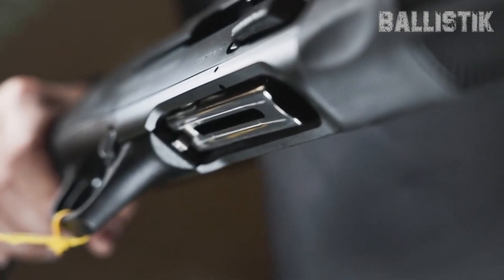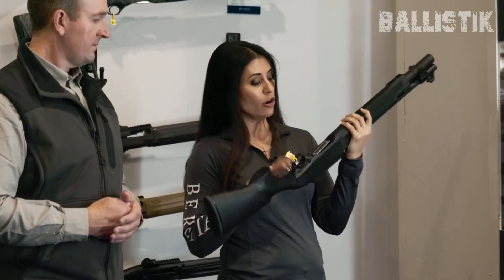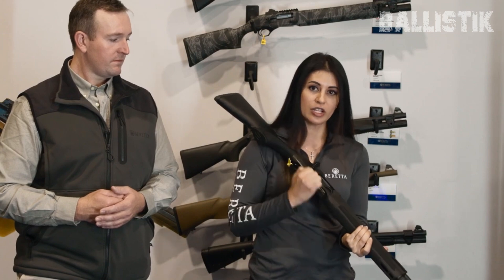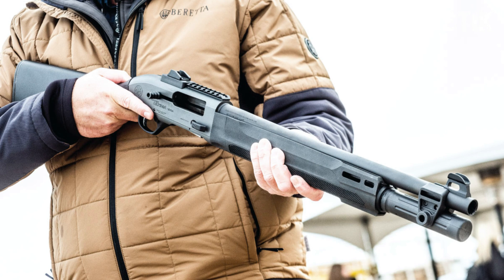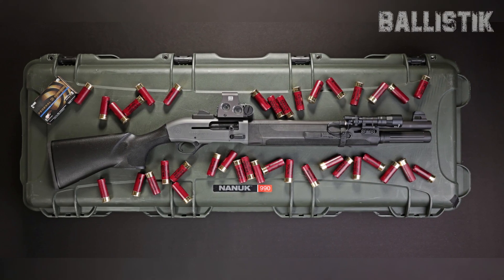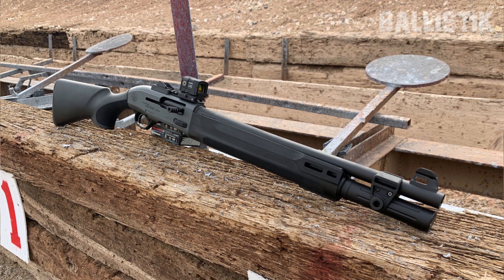The A300 Ultimate Patrol is all about user-friendly features. We're talking enlarged controls and a big loading port — super helpful when you're under pressure and need to act fast. Plus, it's got a comfortable grip and aggressive forestock texture, making it easy to hold onto. The shotgun comes with a 7+1 capacity and interchangeable chokes, which is pretty sweet for customizing your shot spread. And being a semi-auto, it offers quicker follow-up shots compared to a pump action, a big plus in a tense home defense scenario.